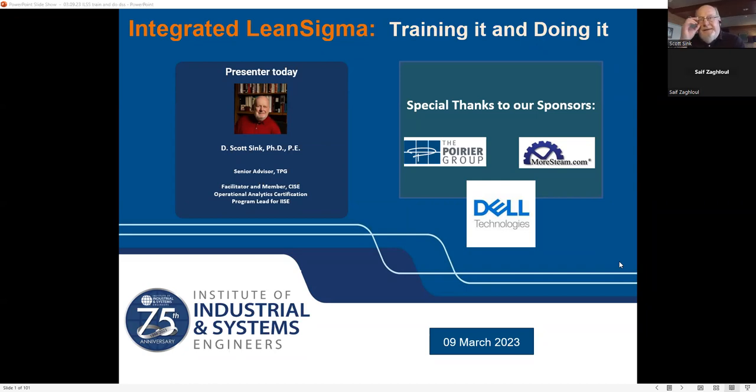Good day, and thank you all for taking time from busy schedules to join us once again for a Global Performance Excellence webinar offered by the Institute of Industrial and Systems Engineers. Today we're going to focus on integrated Lean Sigma — specifically sharing learnings, lessons, and tips on how to train it and how to do it. We have three sponsors today: the Poirier Group, moresteam.com out of Columbus, Ohio, and Dell Technologies.